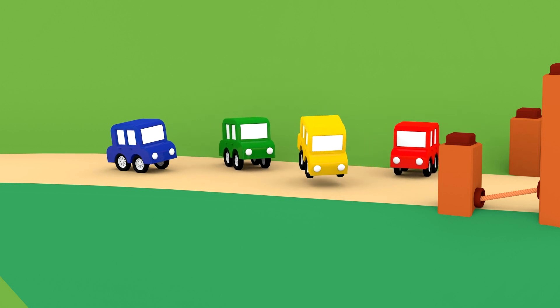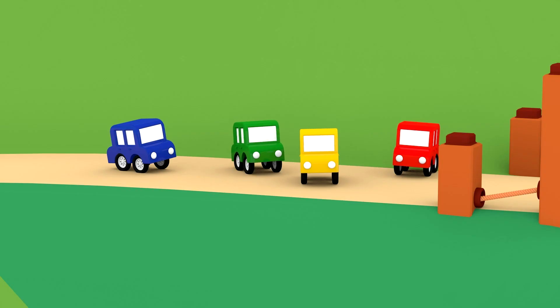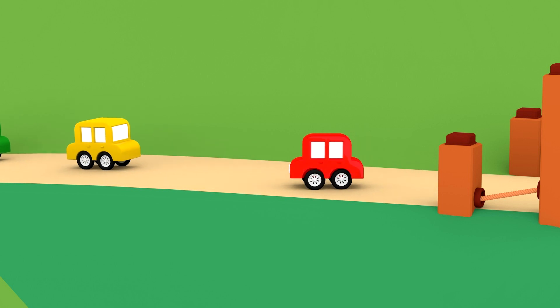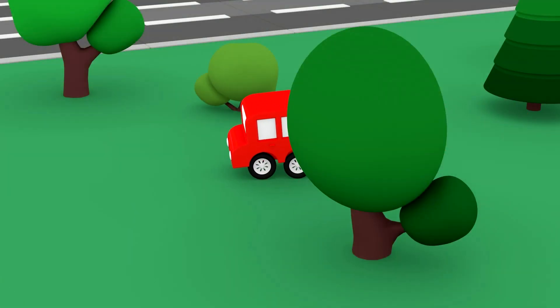You can't drive across a bridge like this. Let's fix it. I wonder what they need to repair the bridge. Let's find out.